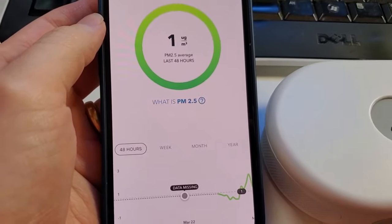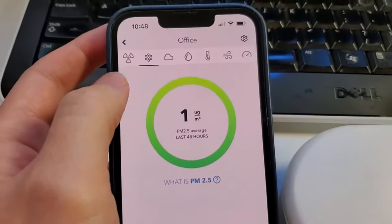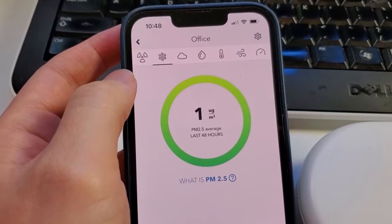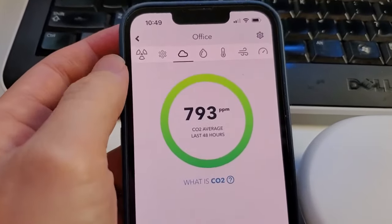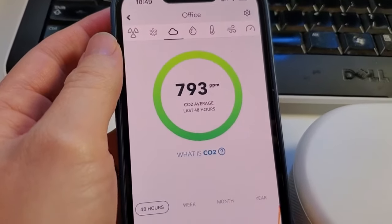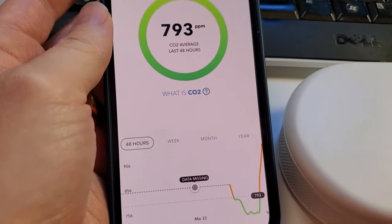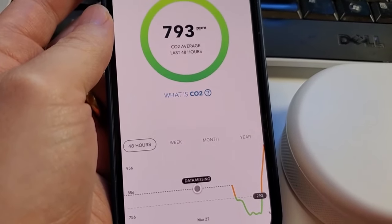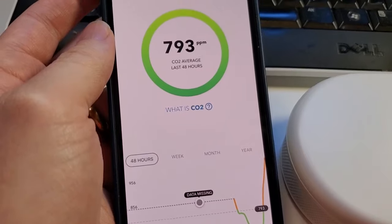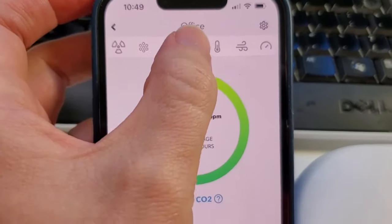You can see a chart, so if you cook in the house, for example, you might see that spike. If you light a candle, you can either open a window or use an air purifier to lower that number. This is the CO2 — it's going to give me my average number for the last 48 hours as well as the current data. You can see it's spiking because I've been sitting here in my office with the door closed, so that number will increase and I should probably ventilate a bit better.